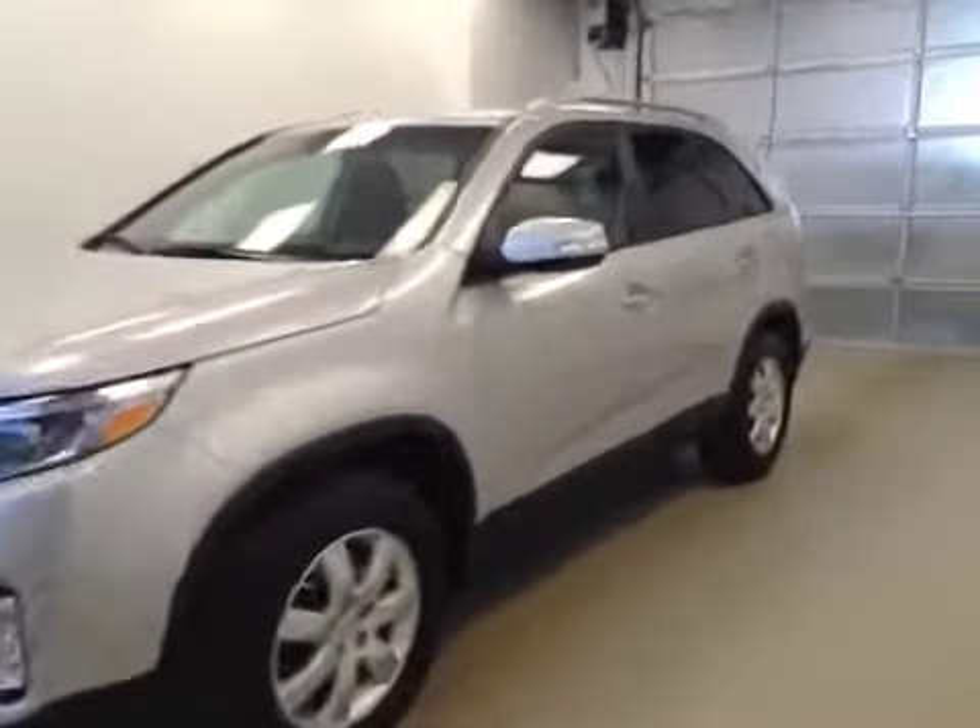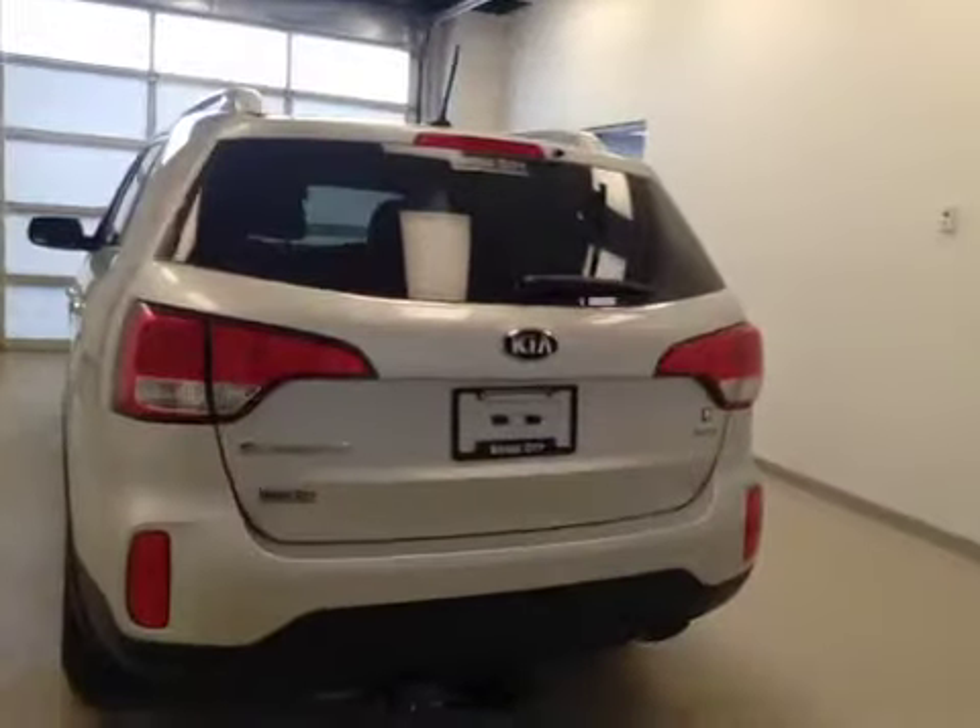This is stock number B5782, a 2014 Kia Sorento LX. Exterior color is silver.